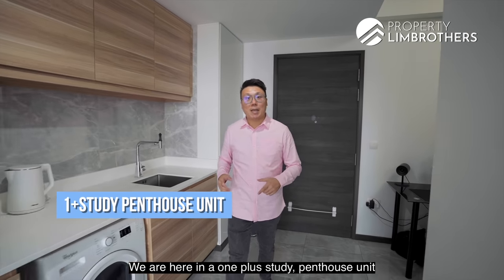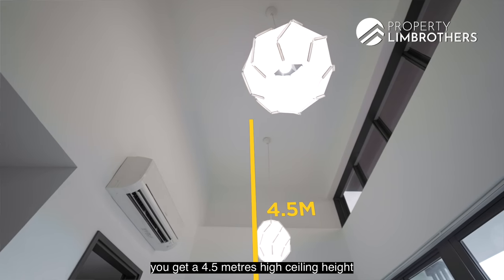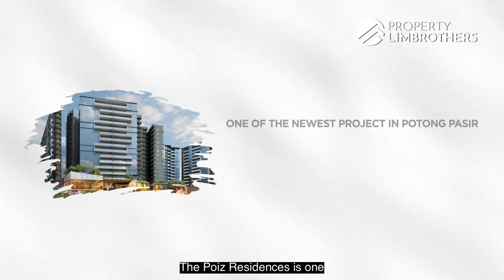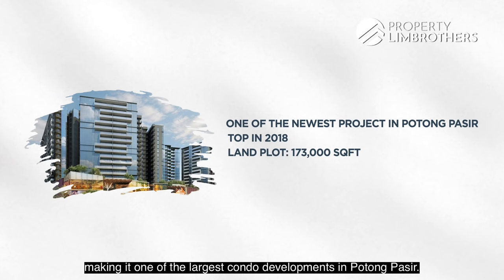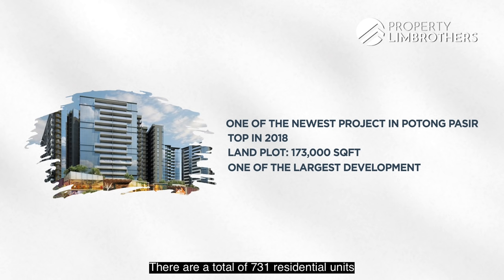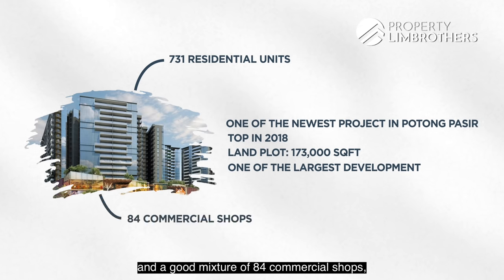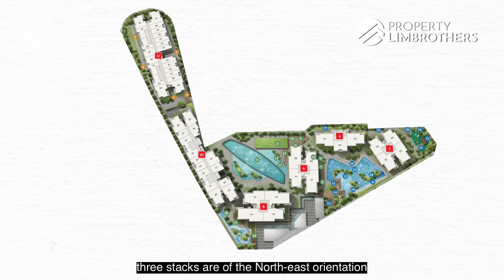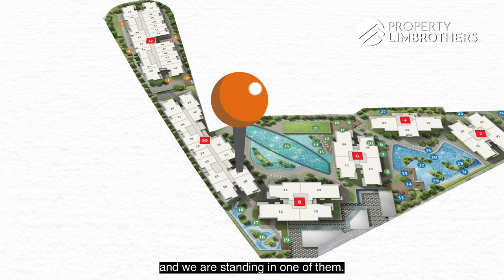We are here in a OnePlus Study Penthouse unit located on the top floor, level 18. Only in this top floor unit do you get a 4.5 meters high ceiling height with a super unblocked view that stretches all the way to Bishan. The Poise Residences is one of the newest projects in Potong Paseh, TOP'd back in 2018, sitting on a land plot of 173,000 square feet. There are 731 residential units and 84 commercial shops in Poise Centre just below. Out of the 12 different stacks of OnePlus Study, 3 stacks are northeast orientation and 2 stacks face the pool — we are standing in one of them.